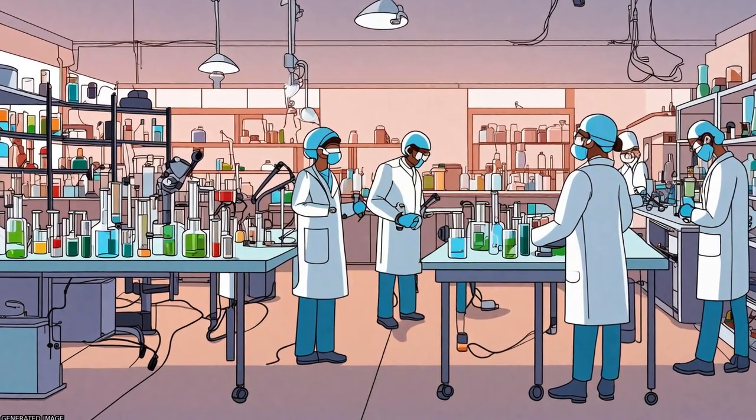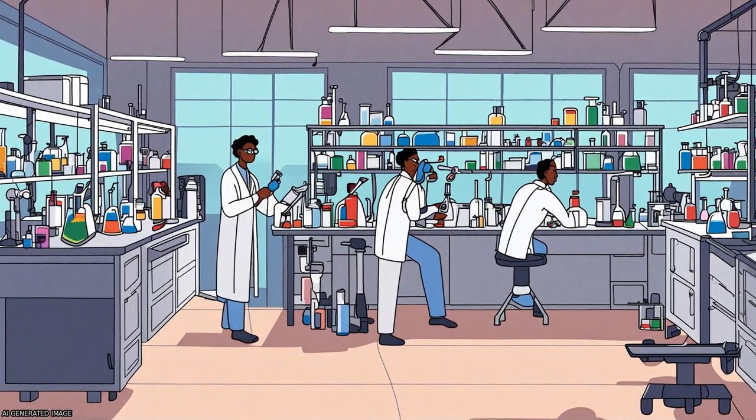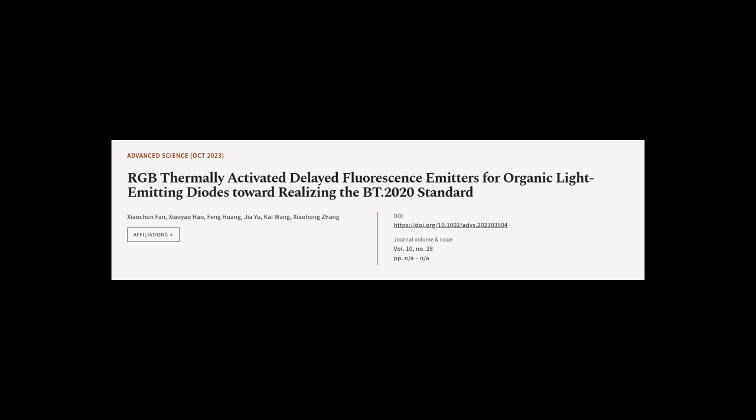The challenges in realizing the wide color gamut BT.2020 standard and prospects for this research area are provided. This article was authored by Xiaoqian Fan, Xiao Yao Hao, Feng Huang, and others.